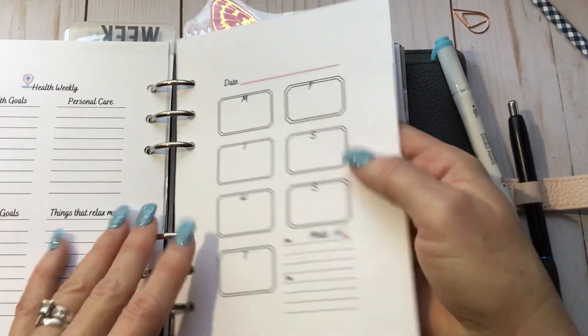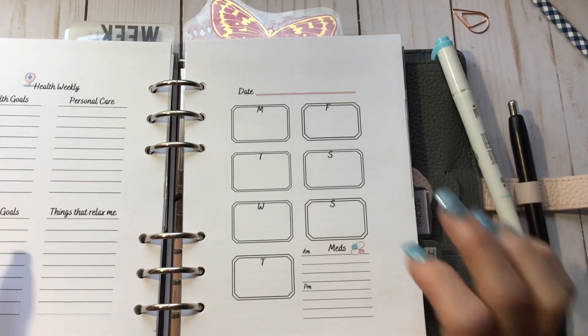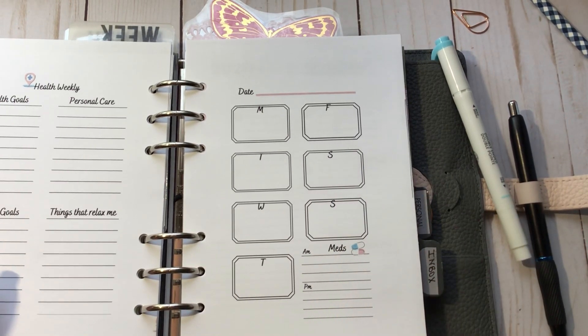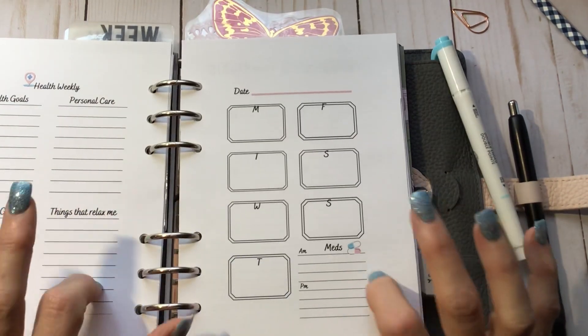I have these up on my Etsy in personal size and personal wide — personal wide will also fit a B6. I don't know if I uploaded the A5 version yet; I'll have to check because it would be good to offer that too. I like when shops offer multiple sizes so you get all the files and can download whichever you need.